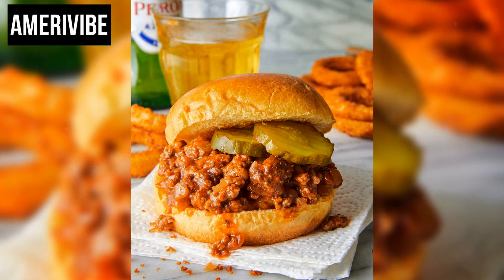The essential ingredients of a Sloppy Joe include ground beef, onions, tomato sauce or ketchup, and various seasonings such as Worcestershire sauce, brown sugar, mustard, and sometimes bell peppers.